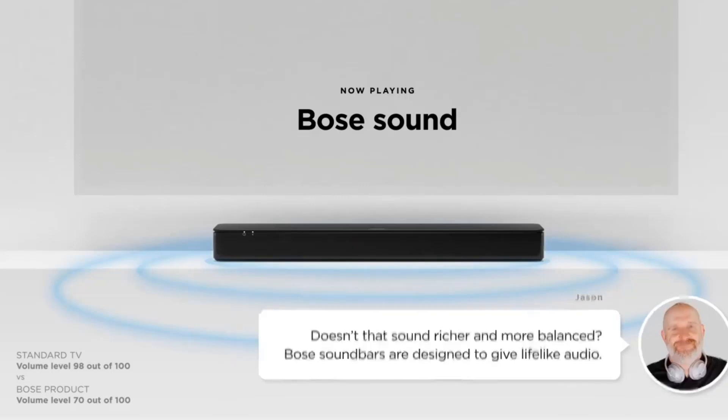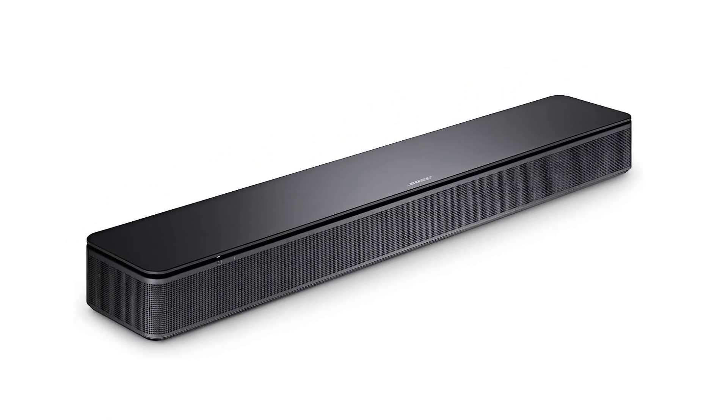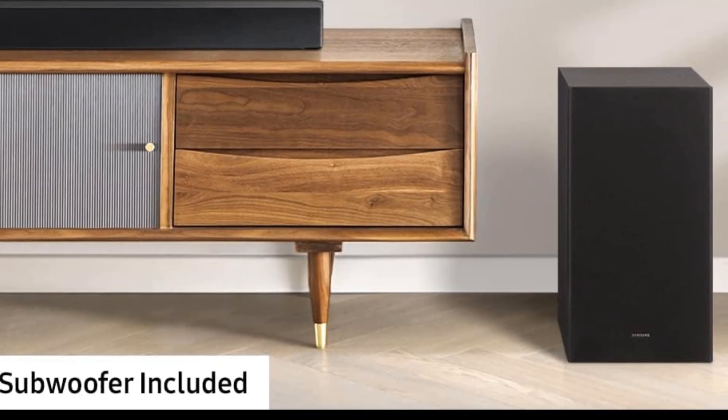Despite the Bose TV Speaker's small size, Bose allows you to connect this soundbar to your TV using an HDMI or optical audio cable. It also features an aux input so you can plug an audio device into it directly, and Bluetooth support if you'd like to stream music from your phone, tablet, or computer. Number 3: Samsung HW-H550/ZA soundbar. This straight-ahead system doesn't get bogged down with tons of features you won't use and, instead, focuses on performance.